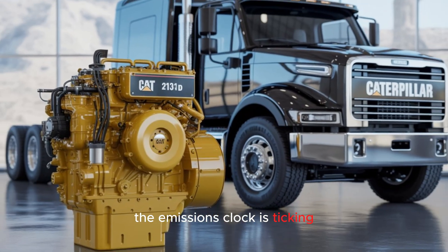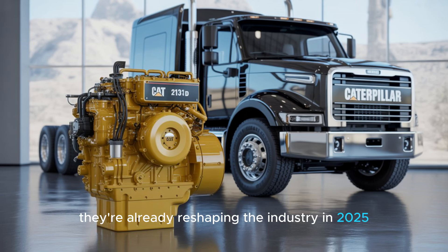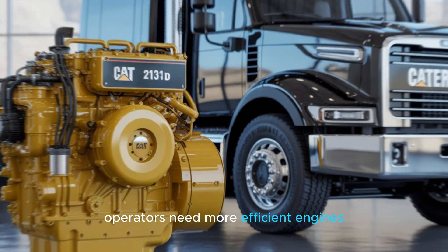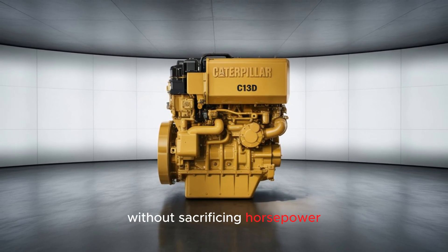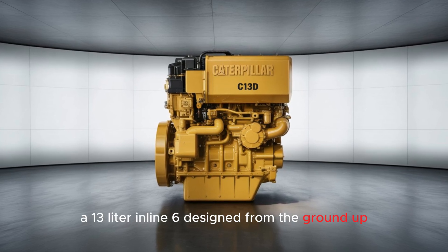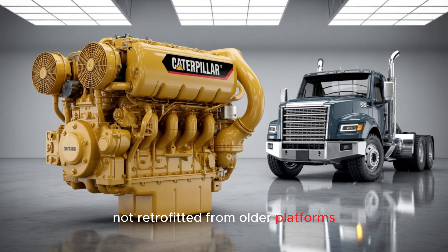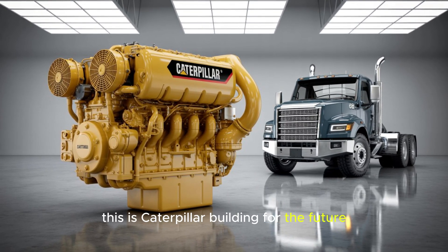The emissions clock is ticking. The EPA's stricter 2027 regulations are already reshaping the industry in 2025. Operators need more efficient engines with lower NOx and CO2, without sacrificing horsepower. Enter the C-13D — a 13-liter inline-six designed from the ground up, not retrofitted from older platforms. This isn't a patch-up job. This is Caterpillar building for the future.